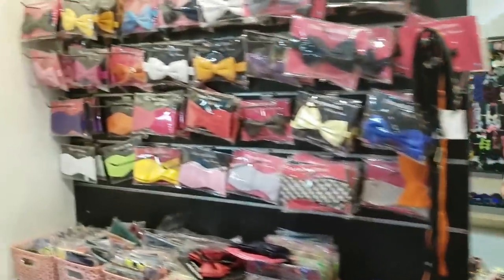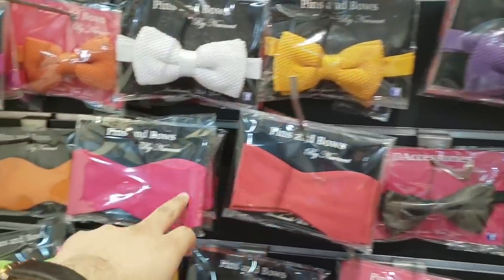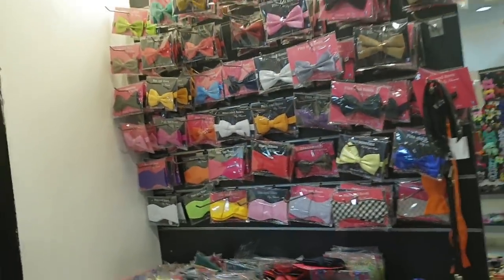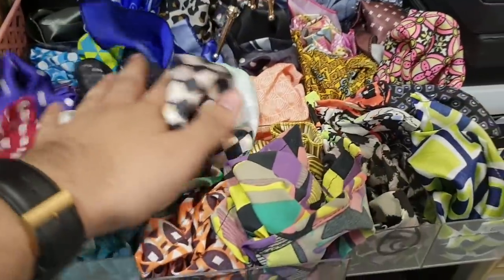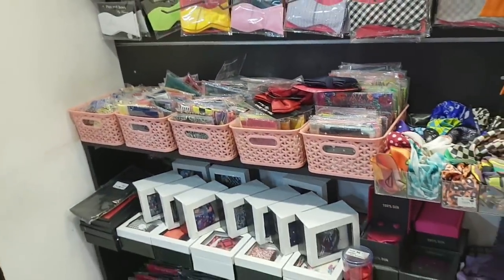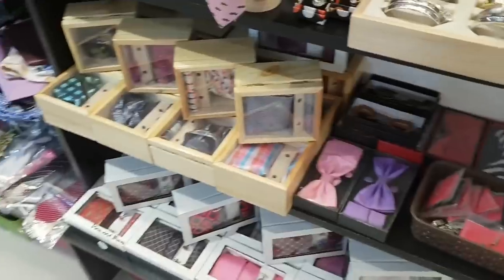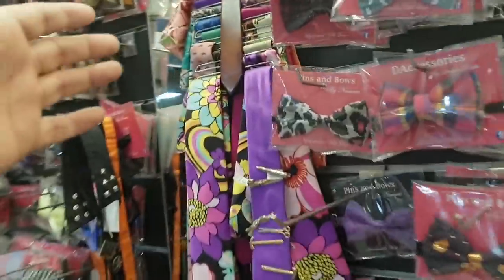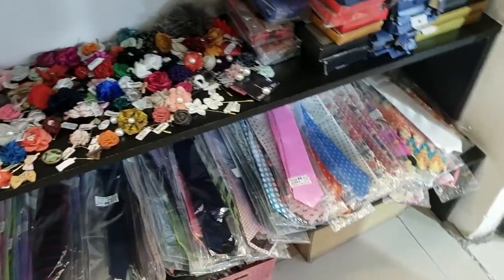In the main section we have all kinds of pre-tied bow ties and self-tied bow ties which you have to tie yourself, in the range of 350 to 500 rupees. We also have pocket squares — any color or finish you're looking for — priced at around 150 to 200 rupees. You can also get sets made with ties and bow ties in a gift box. We have a wide range of ties, silk and satin, going from 350 to 450 and even up to 1,000 rupees a piece.